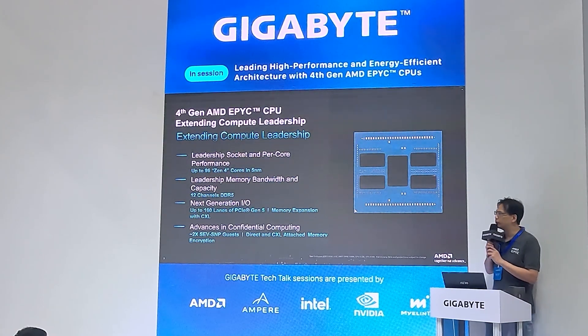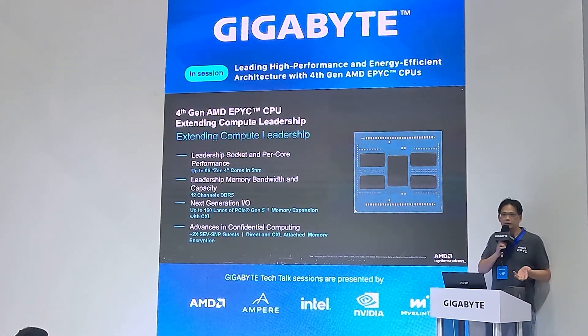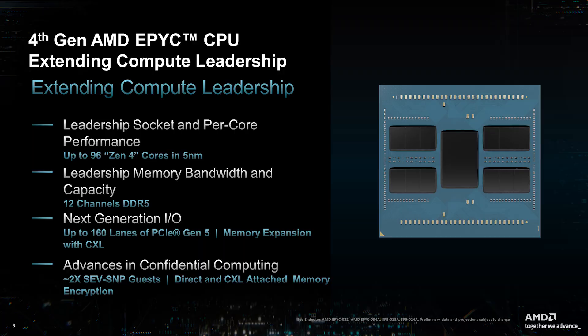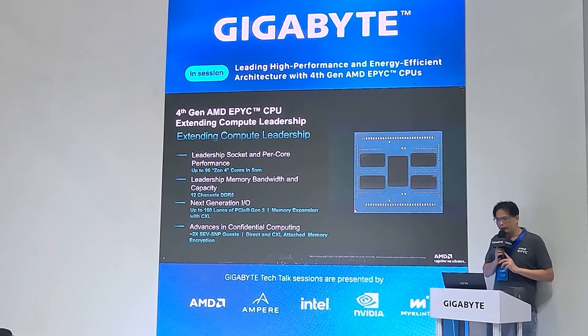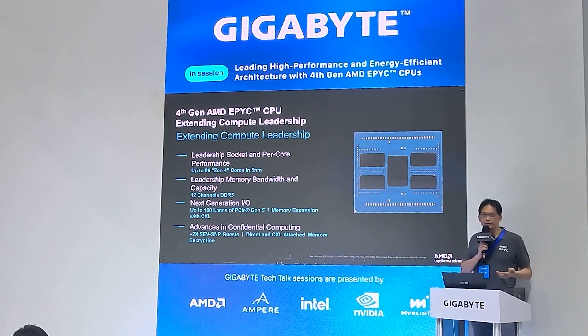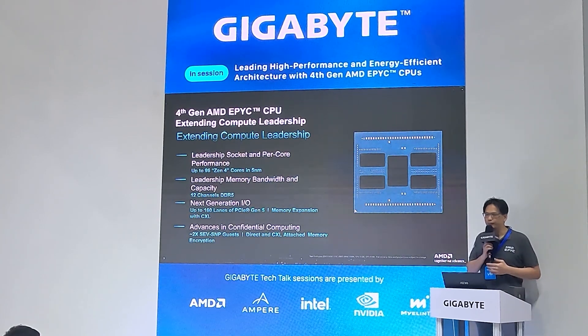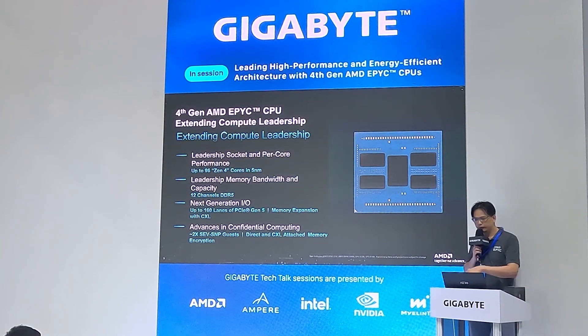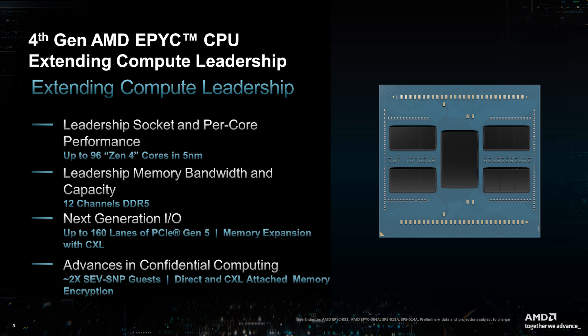The platform supports up to 6 terabytes of memory. We also support CXL 1.1+ Type 3 devices, allowing installation of additional memory beyond system memory. For PCIe I/O in 2P configuration, we support 160 PCIe lanes with PCIe Gen 5 capabilities. For security, we support 2x SEV and SMP guests, enabling data protection against external threats and virus attacks. Direct CXL page memory is also enabled to enhance security.